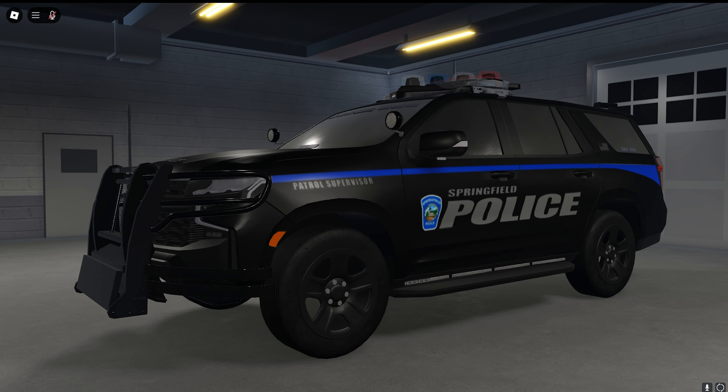Here's a current livery project I'm working on that will be released eventually. It's a lore-friendly Springfield police livery based off of Westford, Massachusetts, and I think their cars look pretty cool. This is just the 2021 Tahoe. Codes for these will be released eventually.